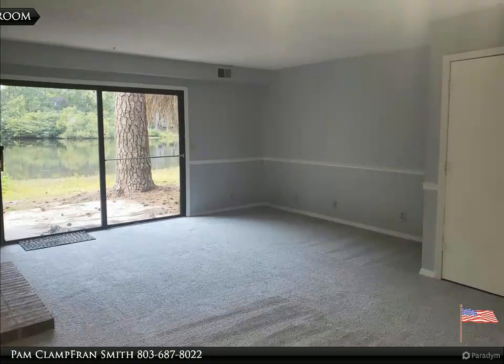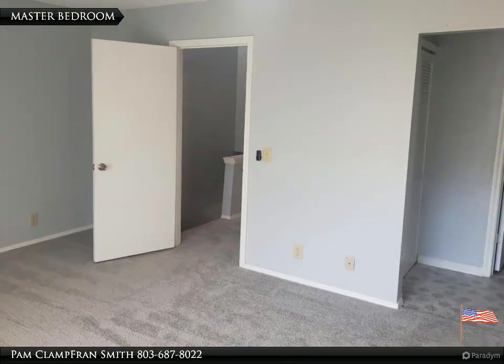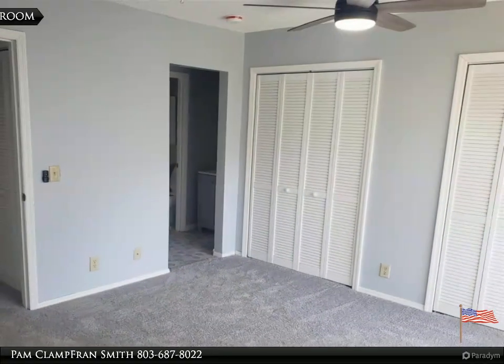Seller will pay up to five thousand dollars towards buyers' closing costs, prepaid items, and applicable buy-down points with an acceptable offer and fully approved with preferred lender, the Rowel Team at Leader One Financial. Make an appointment today.